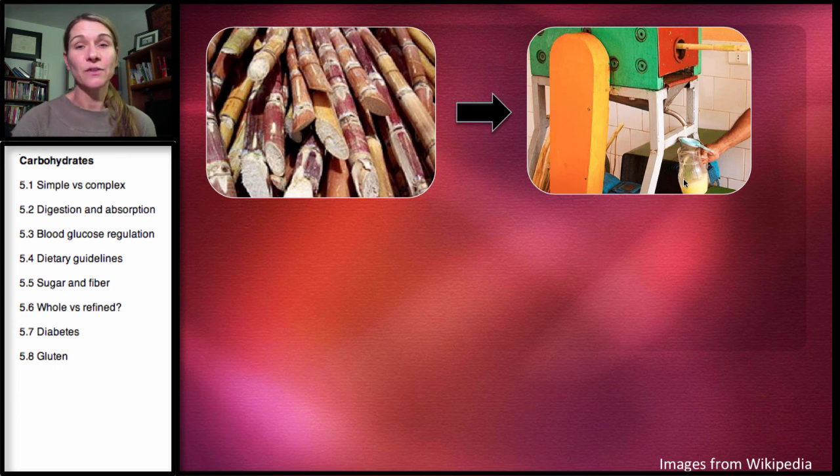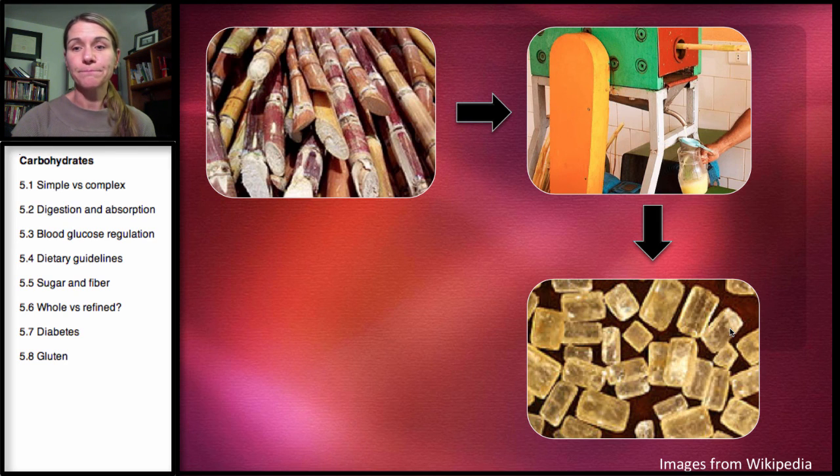So this is cane juice — that's really one of the first steps. Then the water is evaporated and this leaves these brown crystals. This is evaporated cane juice. There's generally a little bit of molasses left on here, and that's saved and used for molasses. Sometimes that will be added back in for brown sugar.